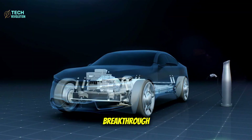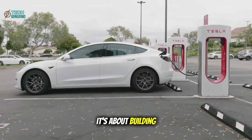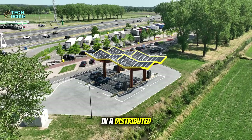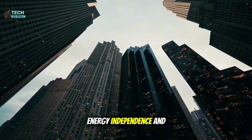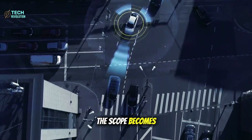Tesla's aluminum-ion breakthrough isn't really about making better electric cars — it's about building the energy infrastructure for a world where every vehicle becomes a mobile power station in a distributed grid network. And when you realize what this means for urban planning, energy independence, and autonomous transportation, the scope becomes staggering.